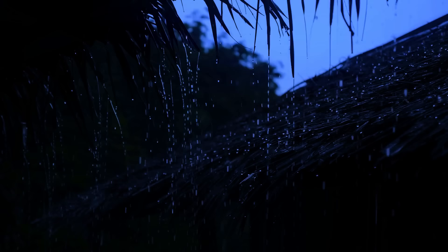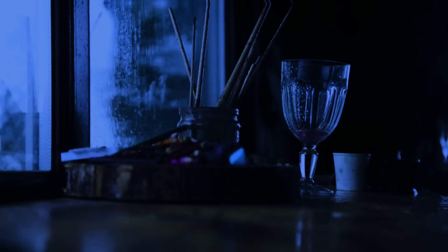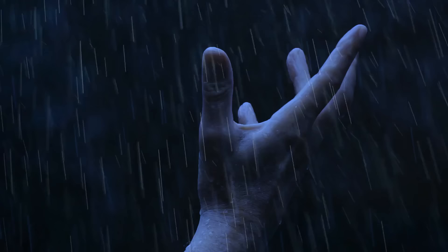As soon as you find shelter, it starts raining heavily. What is that? Are you being photographed? No, the flash you just saw is lightning. Bam! Thunder is so strong, the windows in the house start to shake.